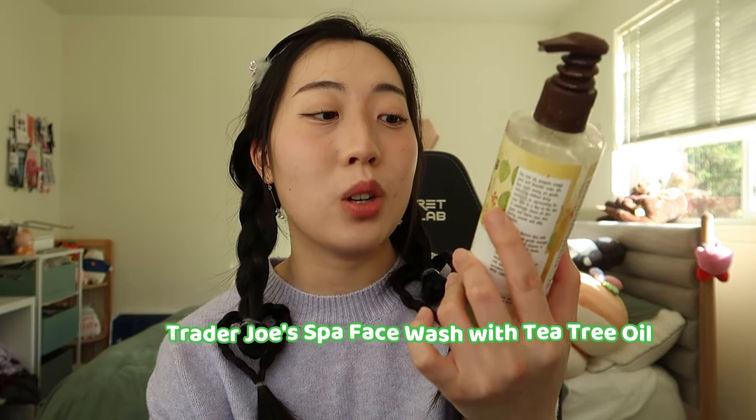For my US beanies, don't sleep on Trader Joe's for skincare. The Trader Joe's Spa Face Wash with Tea Tree Oil, which I got for less than $6, carried me through my college years. It's great for oily skin or acne because of the tea tree ingredient — it's a little more drying but leaves your face feeling very clean with a nice foaming lather. So: for gentle hydration, go with B-Lab; for acne-prone or oily skin, check out the Trader Joe's Tea Tree Oil Face Wash.